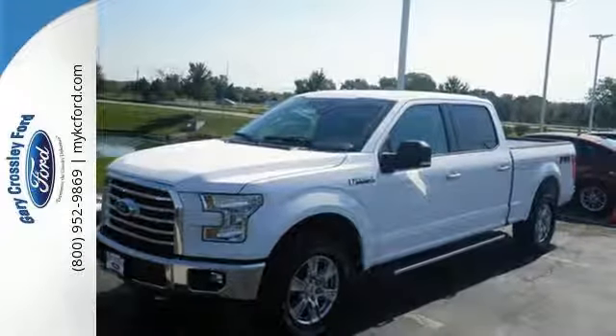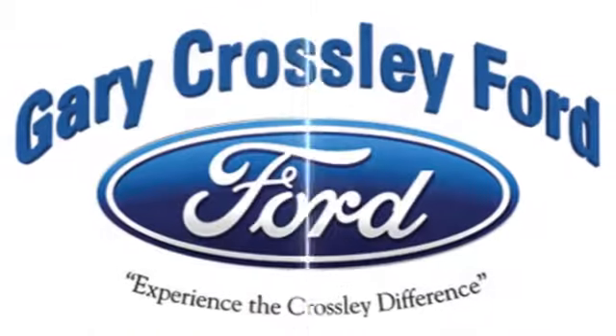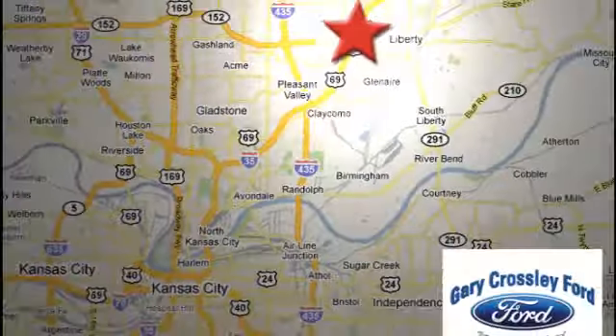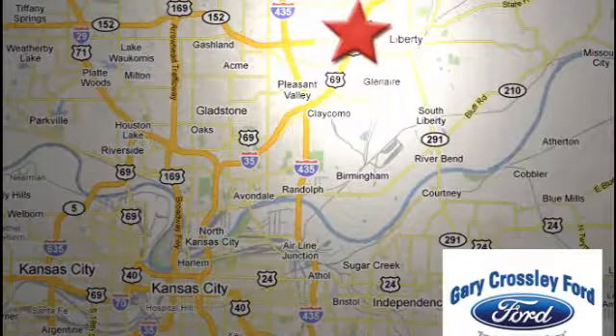For work or for play, this F-150 delivers. Take it for a test drive today. Discover the Crossley difference today. 8050 North Church Road in Kansas City, in the Liberty area at I-35 and 152 — just 10 minutes from downtown.